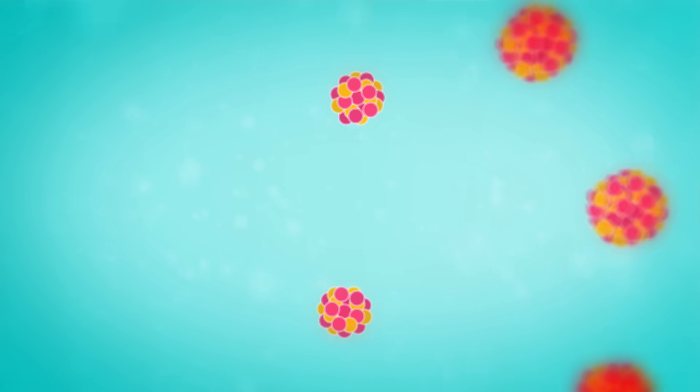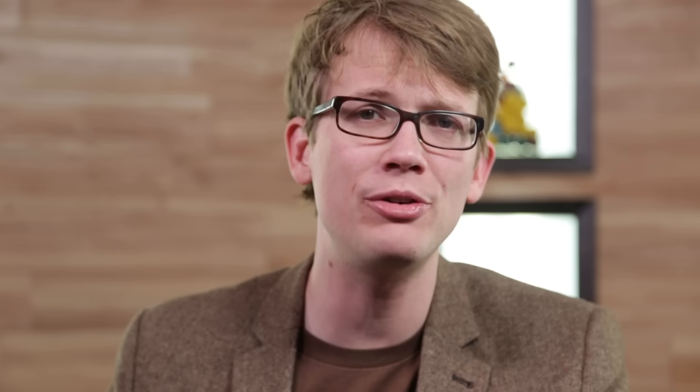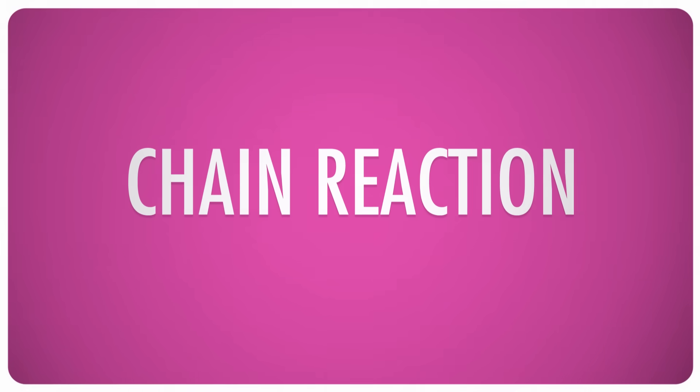If the reaction isn't controlled, each reaction triggers three more, and every reaction releases the same amount of energy, which adds up fast. This is pretty much the definition of a chain reaction, and it is the basis of the remarkable power of a nuclear weapon.